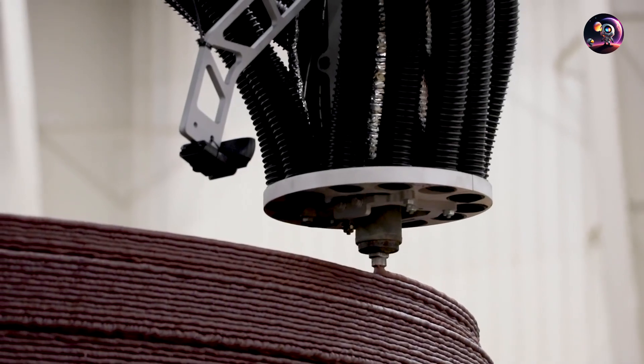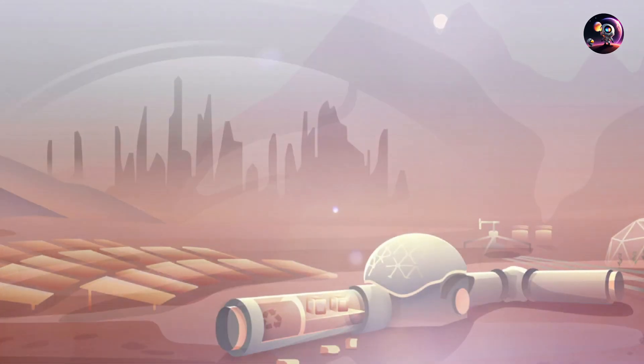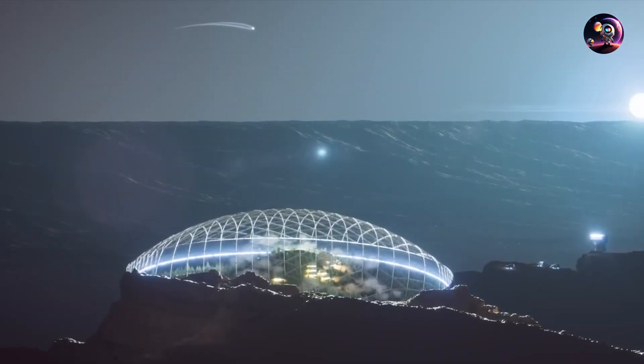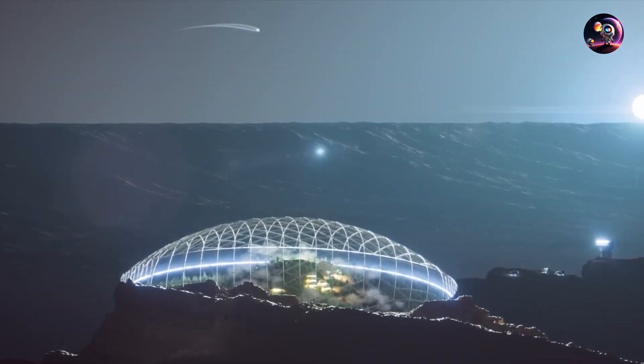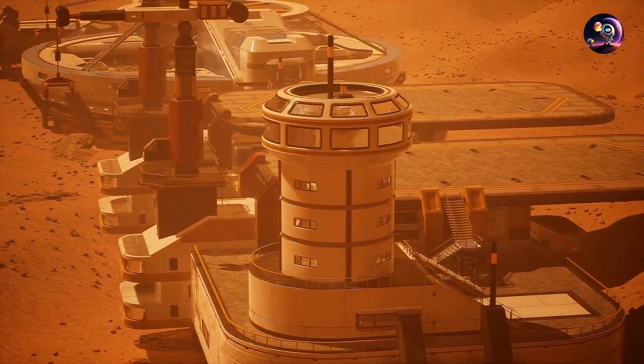With the completion of the first phase, the robotic settlement is a fully operational, self-sustaining entity. Now they begin preparations for the arrival of their human compatriots, starting with the construction of vital life support systems.